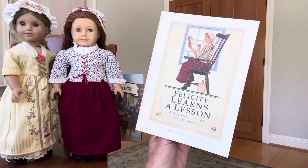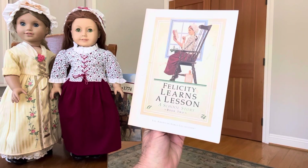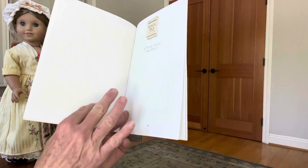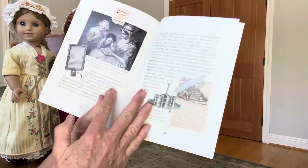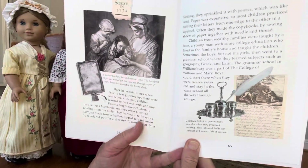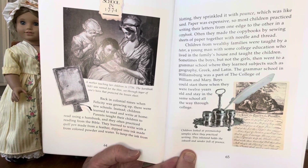Hi, everyone. I'm back to read Peek Into the Past from Felicity Learns a Lesson, A School Story, Book 2. Looking back, 1774 — A Peek Into the Past. School in 1774.